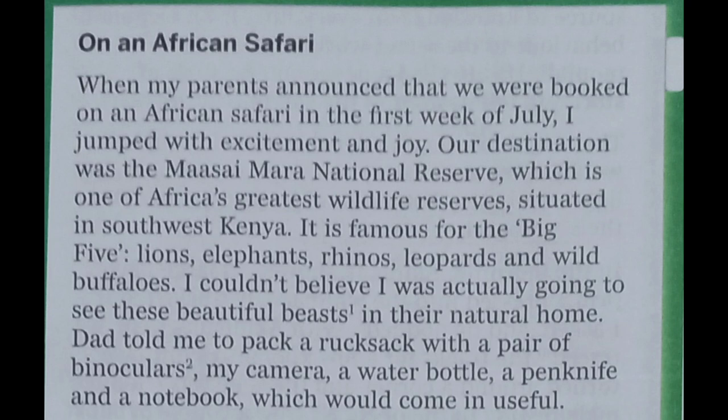It is famous for the big five: lions, elephants, rhinos, leopards, and wild buffaloes. I couldn't believe I was actually going to see these beautiful beasts in their natural home. Dad told me to pack a rucksack with a pair of binoculars, my camera, a water bottle, a pen knife, and a notebook which would come in useful.